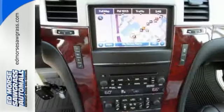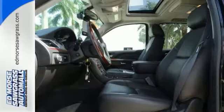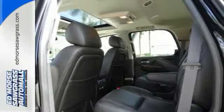With heated turn signal mirrors and heated leather seats, you're ready for cold weather. It doesn't skimp on conveniences either, with an auto-dimming rearview mirror, navigation system, steering wheel-mounted audio controls, and a reverse camera.